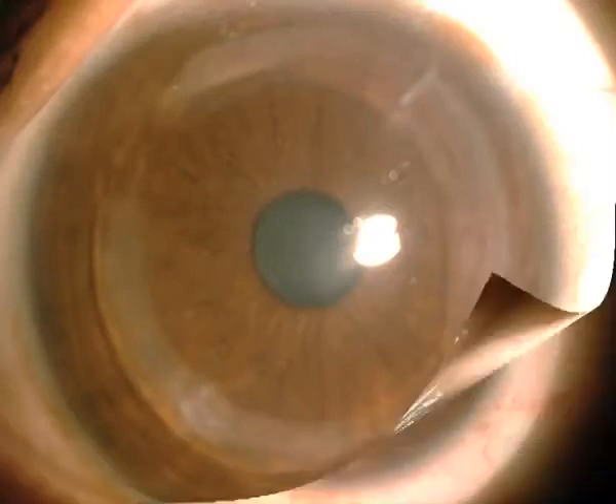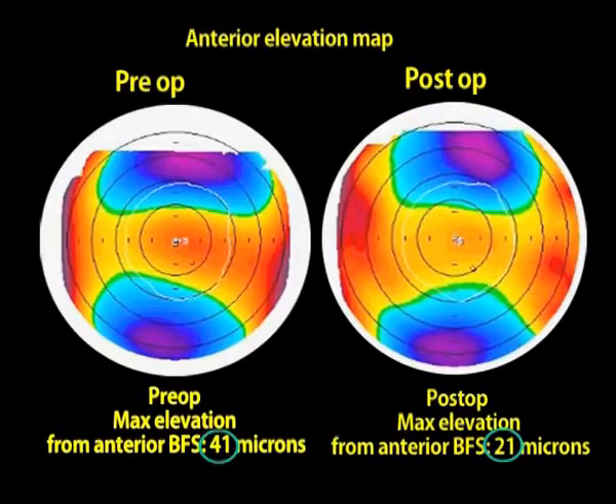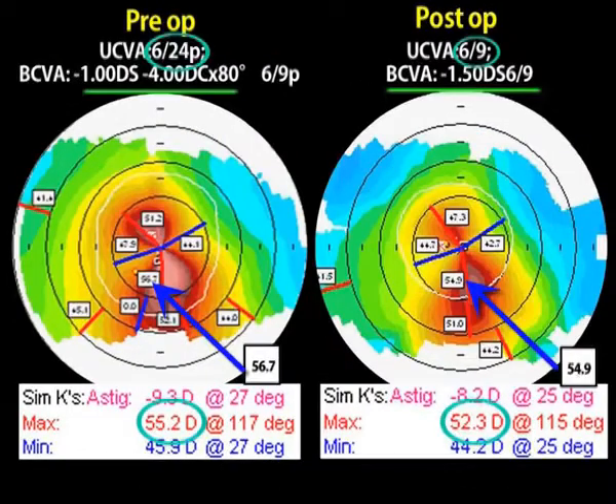We regularly evaluated all patients and, to our delight, at the 11-month post-operative visit, the results spoke for themselves. Improvements were noted in uncorrected and best-corrected visual acuity, as well as in the quality of vision. The ORB scan also showed improvement in all patients.